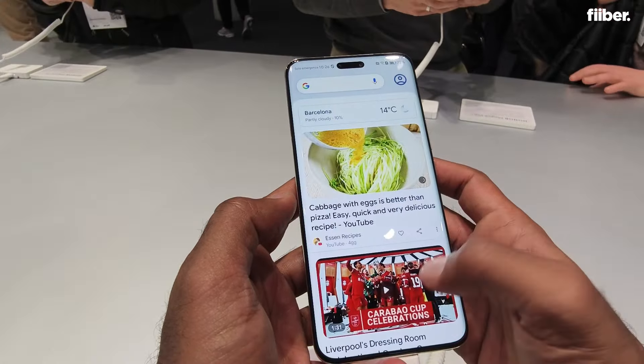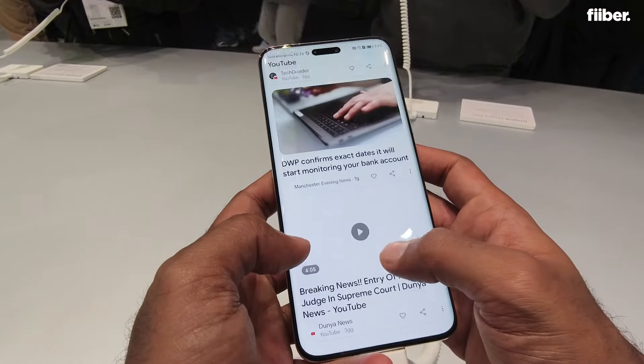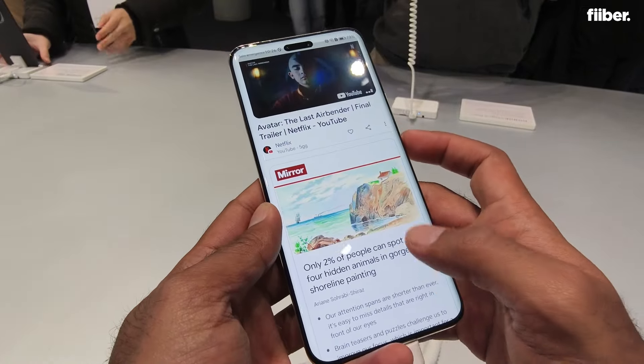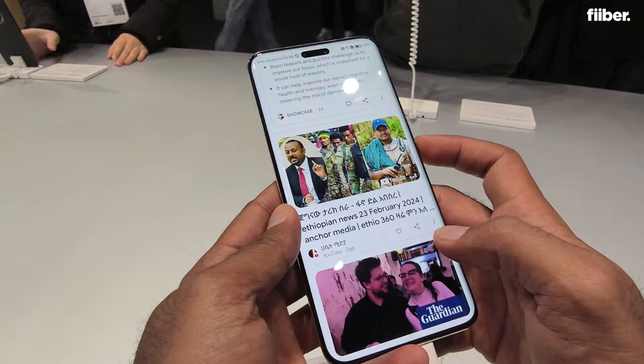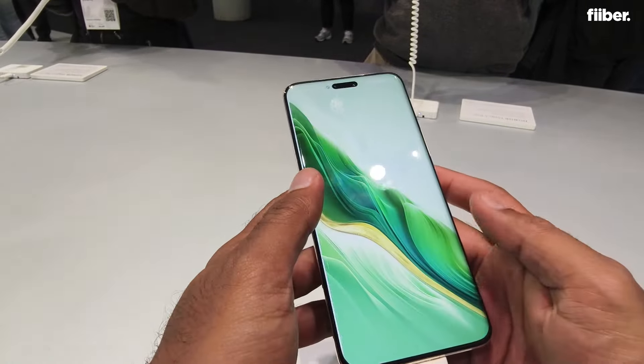These were the Honor Magic 6 Pro details and first impressions from MWC Barcelona. For more tech updates, make sure to subscribe to our channel.